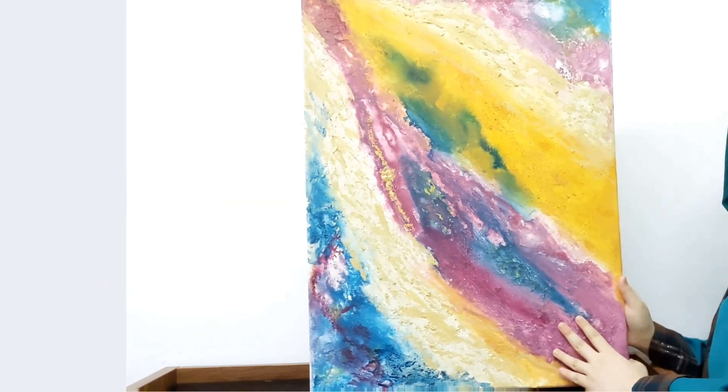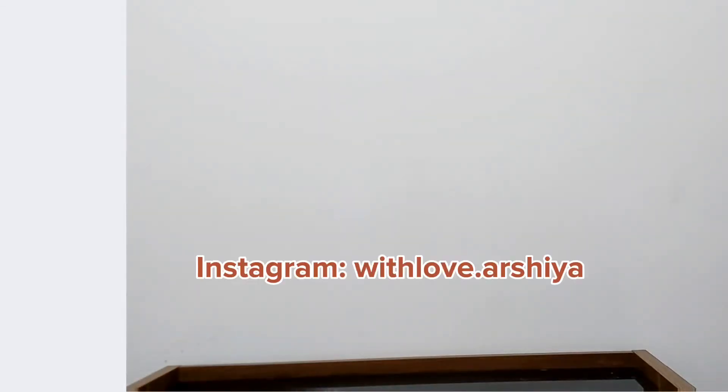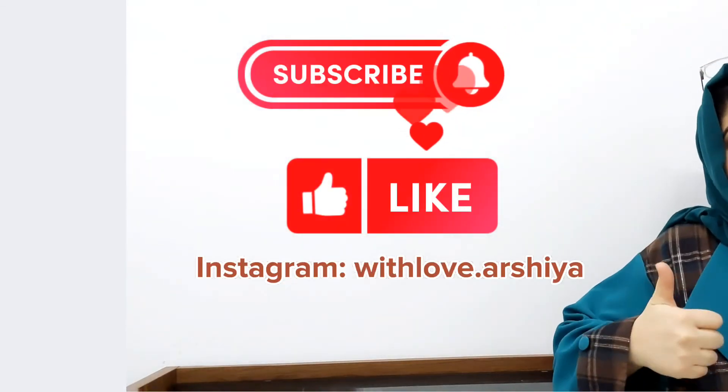If you liked my collection and enjoyed this video, please do like and subscribe to my channel, and share it with your friends. Thank you so much for joining in!